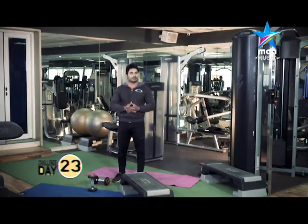If you have any doubts about your fitness, drop your doubts on our Facebook ID: Venkat Fitness Trainer. So be fit and be healthy.